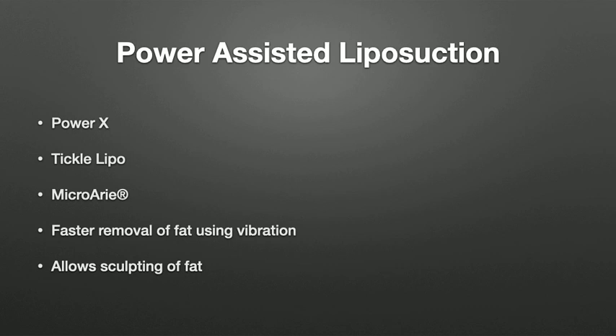The gold standard is the Micro-Air device, which we're using now. It uses vibration and is a very sturdy device that allows us to sculpt and rapidly remove fat. These devices are used to perform liposuction both inpatient and outpatient, allowing us to achieve more definition.